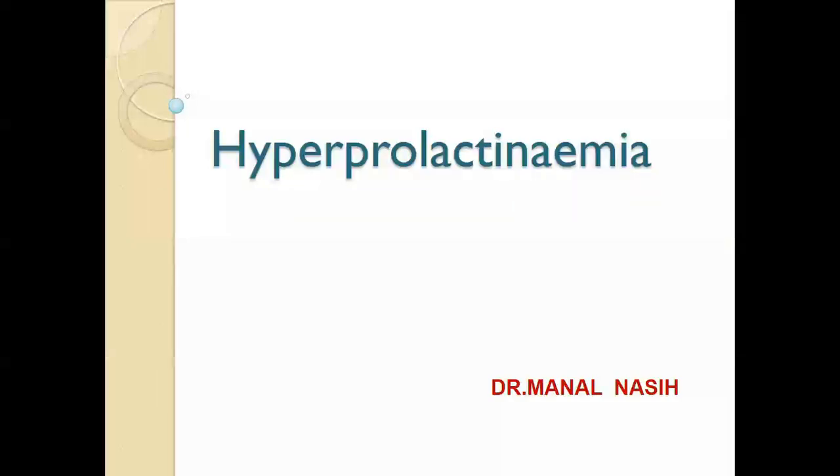As-salamu alaykum wa rahmatullahi wa barakatuh. Our lecture today is about hyperprolactinemia.